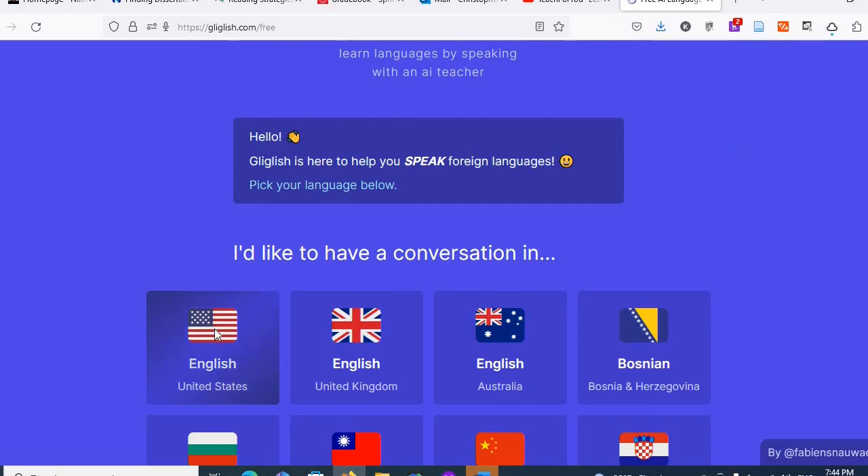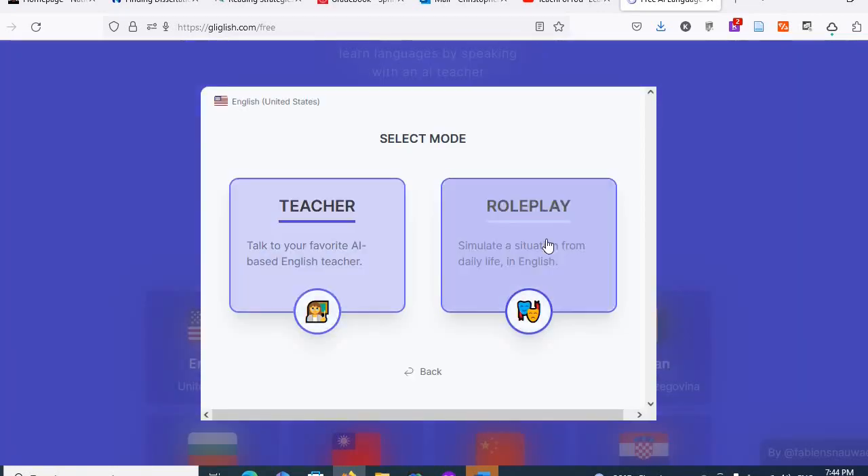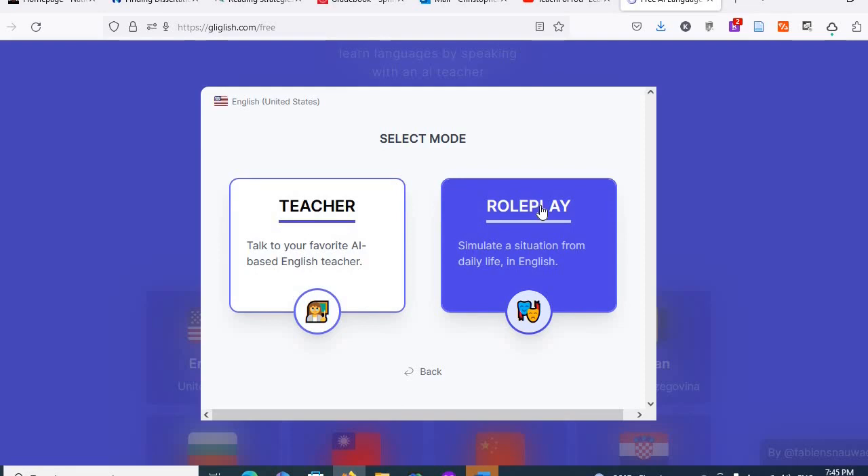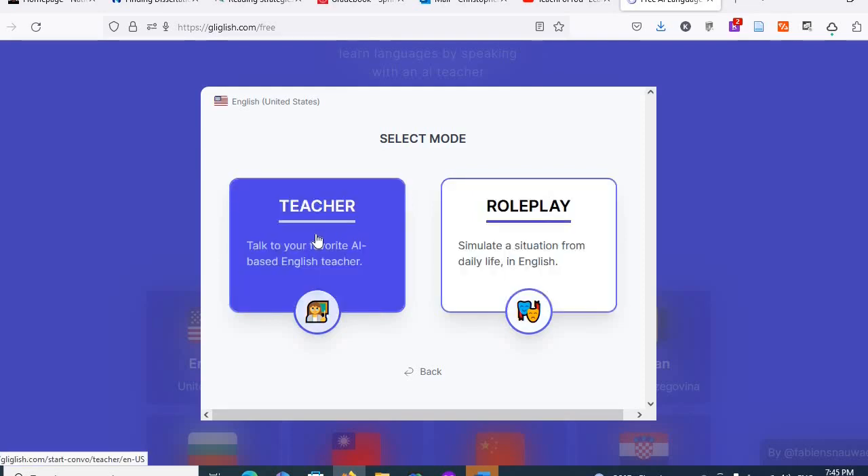Let's say you go into English. There are two ways you can do it: you can use the teacher mode, where you just speak to the teacher and she can correct things for you, or you can go into the roleplay mode. Let's take a look at the teacher mode.